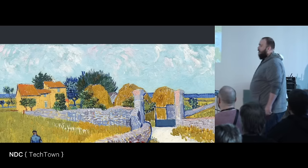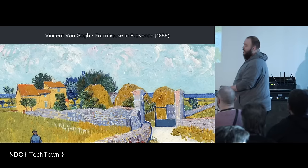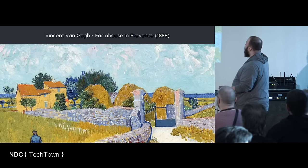Is this a painting by Van Gogh? Give me some hands. Again I have taught you very well. This is Vincent van Gogh, the farmhouse in the province, 1888.